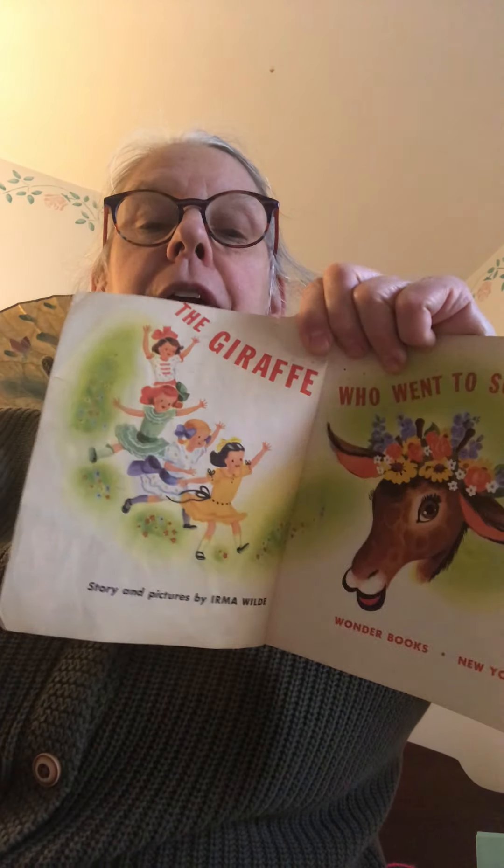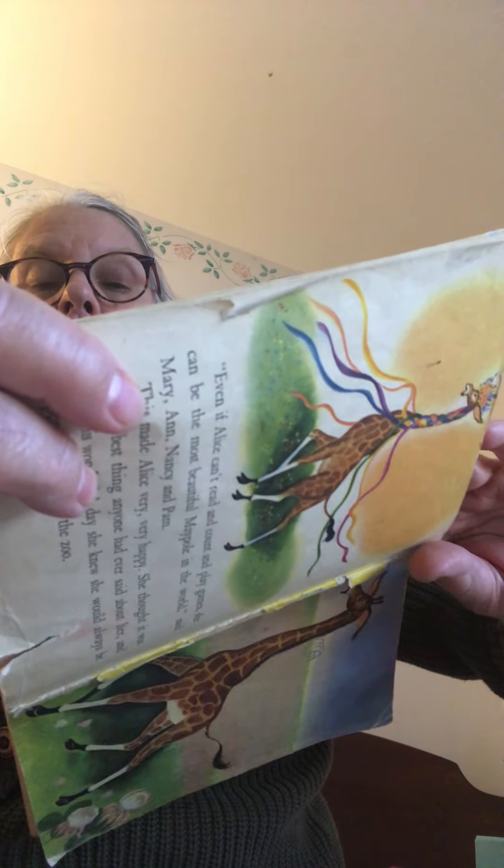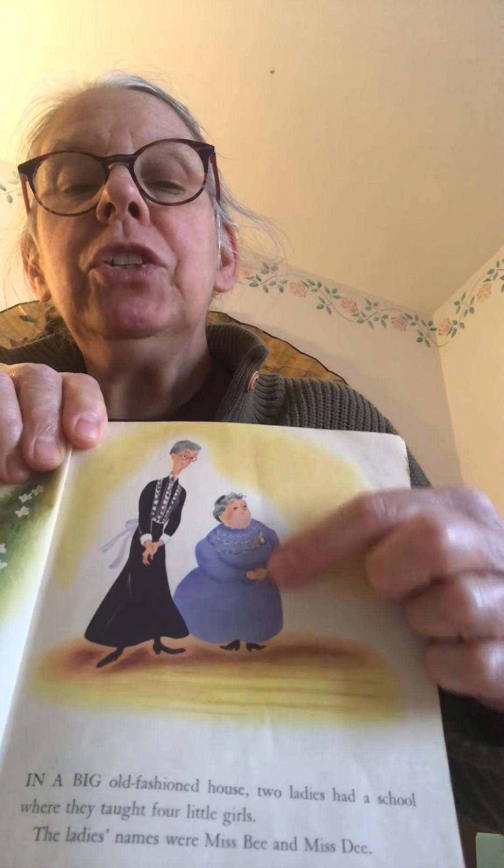Now I'm going to read the story: 'The Giraffe Who Went to School.' Here are some pictures to get you acquainted with a giraffe and some girls who are going to be in the story. This is an old book — older than me, actually. In a big old-fashioned house, two ladies had a school where they taught four little girls. The ladies' names were Miss B and Miss D. Here's Miss B — she's tall — and Miss D, who's not so tall. They both look like friendly, nice ladies.